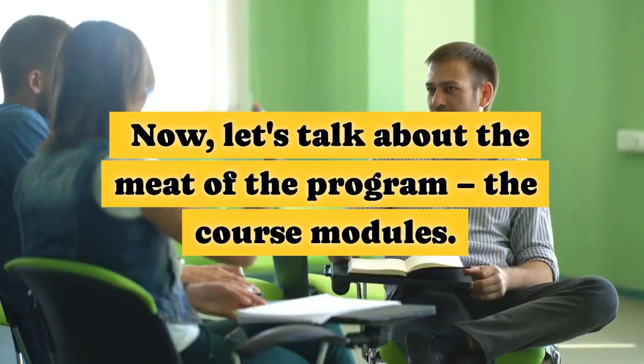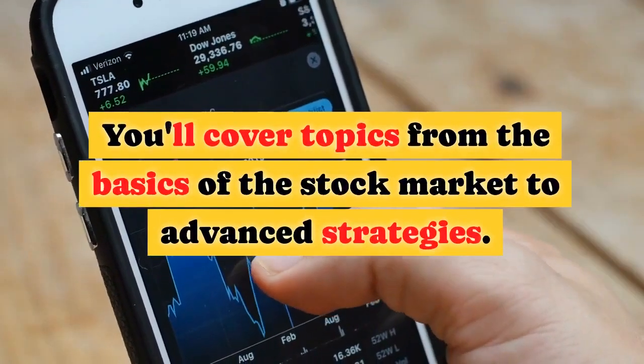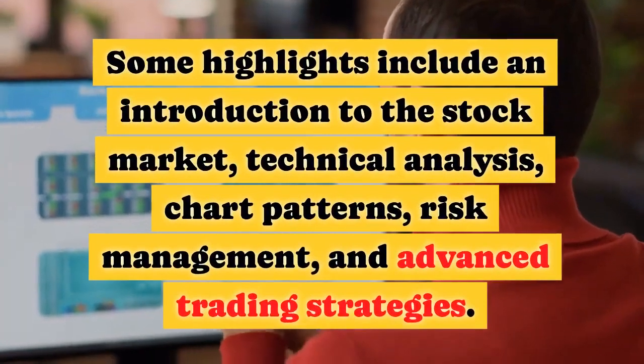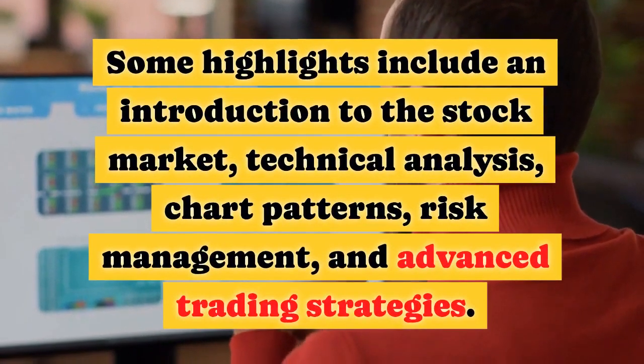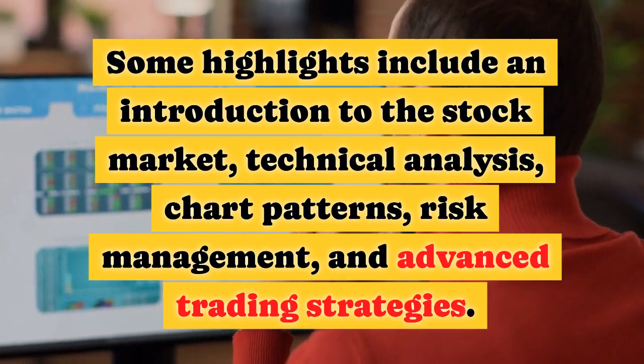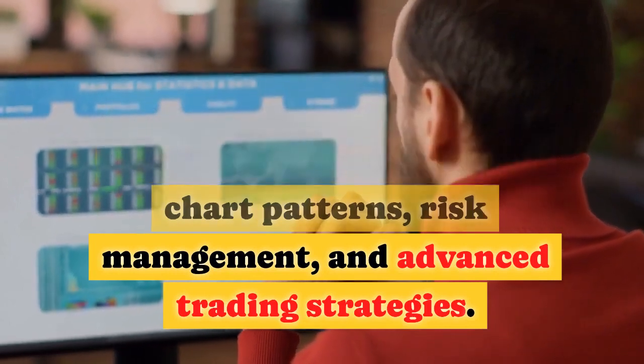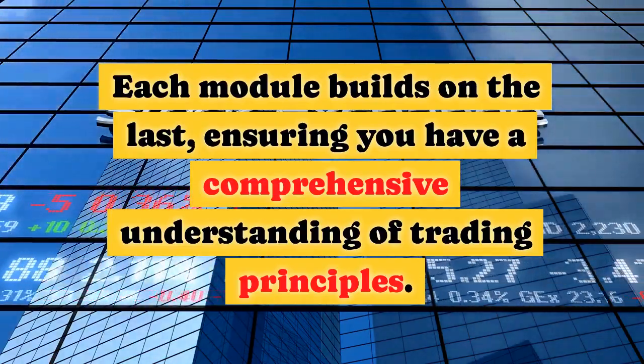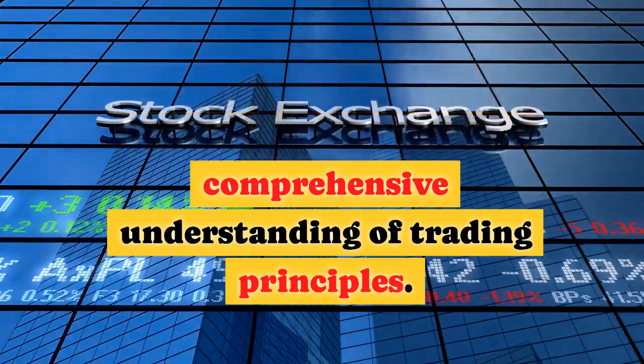Now, let's talk about the course modules. You'll cover topics from the basics of the stock market to advanced strategies. Some highlights include an introduction to the stock market, technical analysis, chart patterns, risk management, and advanced trading strategies. Each module builds on the last, ensuring you have a comprehensive understanding of trading principles.